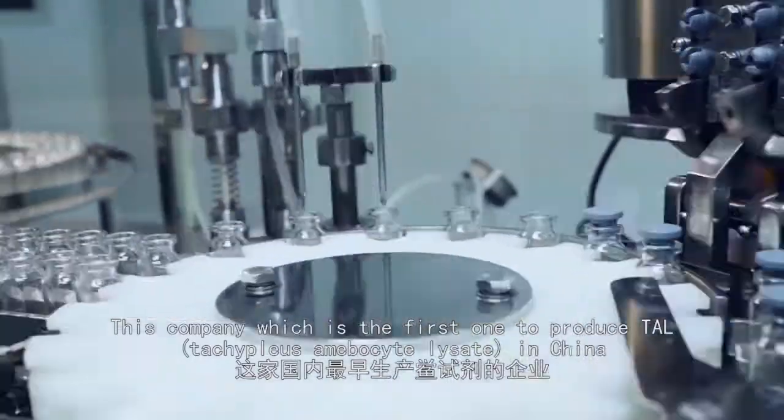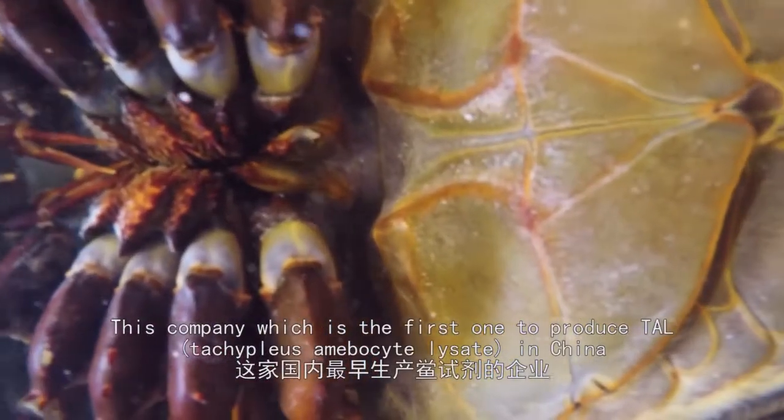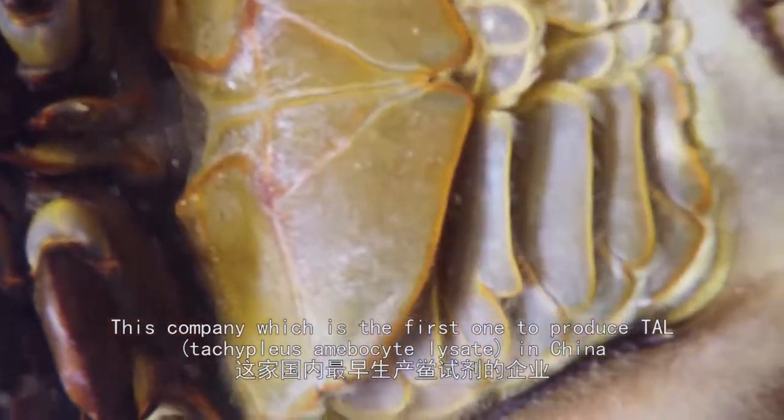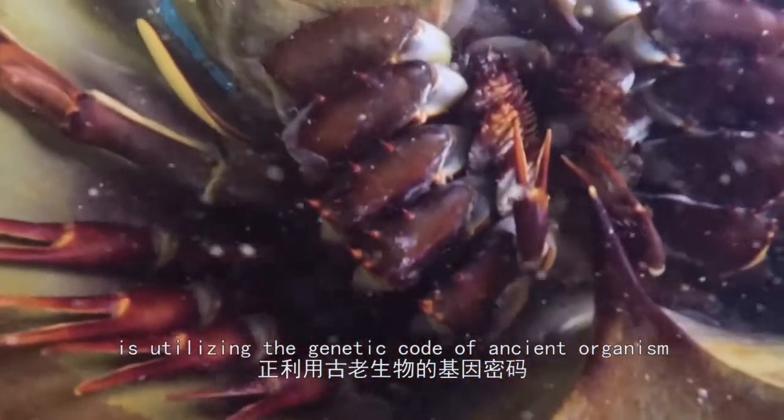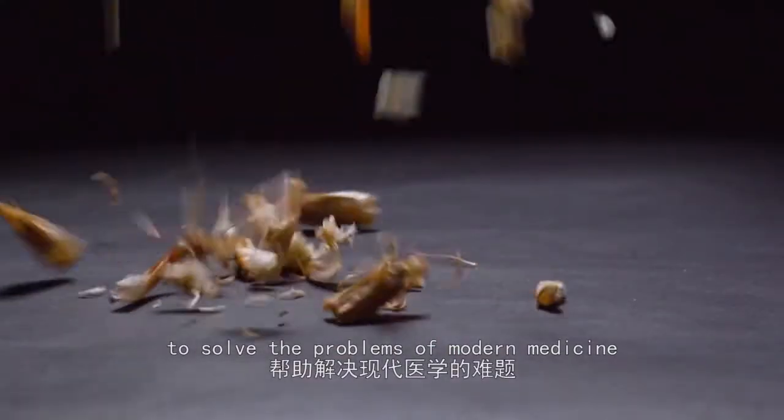This company, which is the first one to produce TAL — Tachypleis Amoebocyte Lysate — in China, is utilizing the genetic code of an ancient organism to solve the problems of modern medicine.